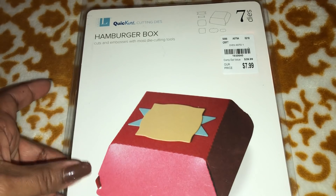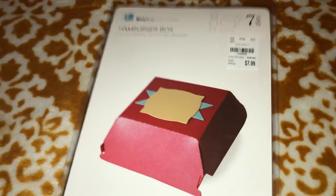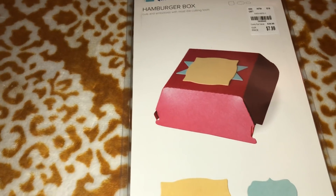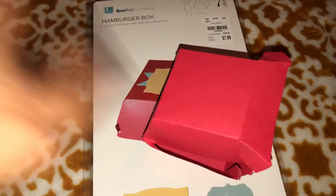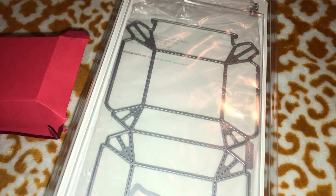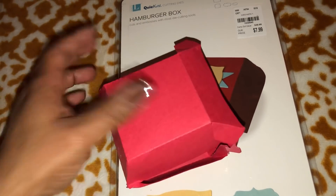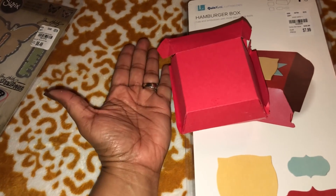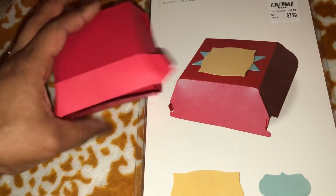I found this one today and I'm really excited — it's a hamburger box die. It's kind of small — not extremely small actually. I tried to cut it out to see how difficult it was and to check the size. These things do not come with any instructions as to what piece you glue to what, so I'm gonna have to find a video. But just to give you a size comparison — it's not too tiny and it's not too big.